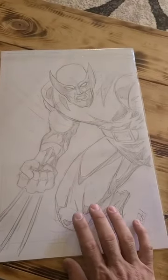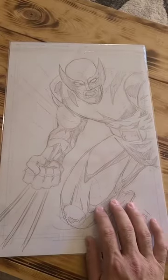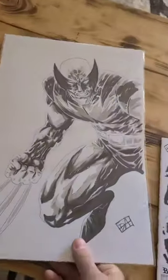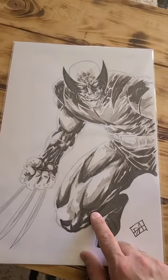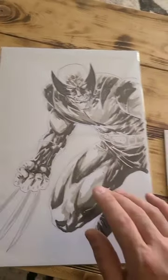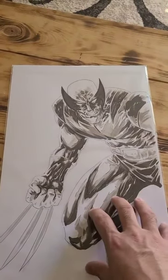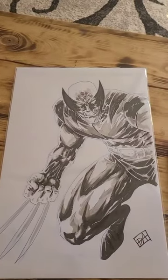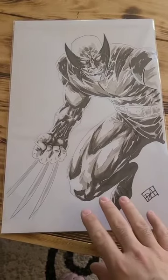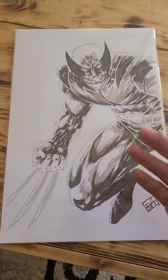Part of my package was an 11 by 17 commission — it's a sketch of Wolverine. I got the same one but this one was inked, and when I saw it I was like, holy crap, this is awesome. I'm actually going to go get this one framed — probably through Hobby Lobby or Michaels. If it's ridiculously expensive I may attempt to do it myself, because I'd like to preserve these and display them. They're just amazing.